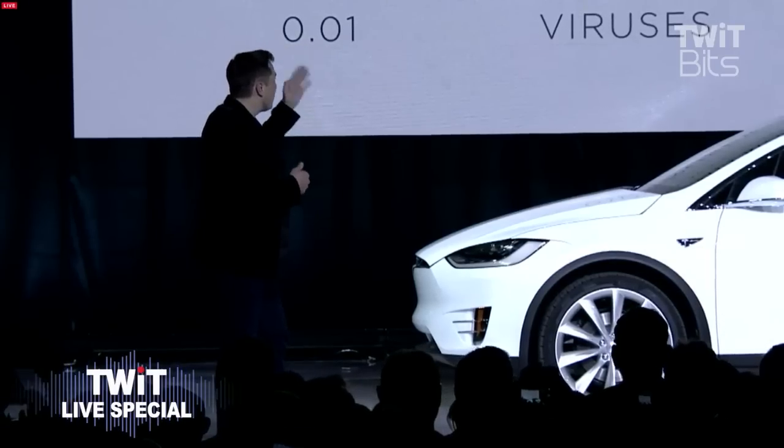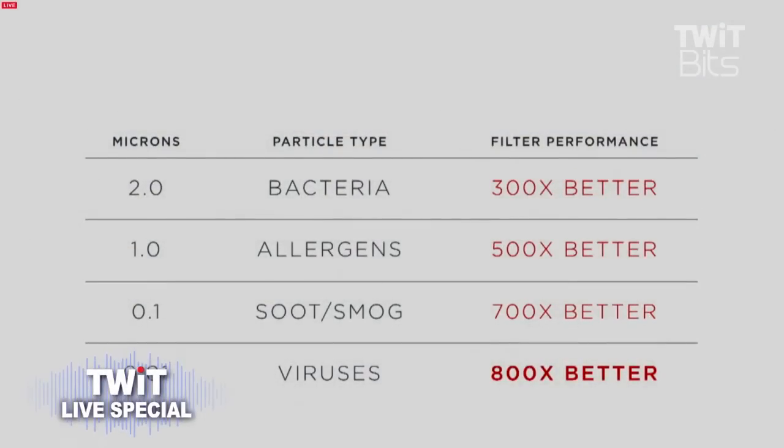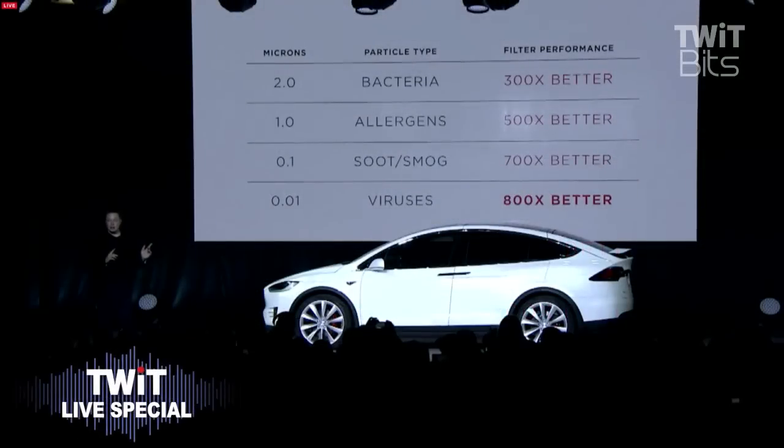It is 300 times better at filtering bacteria, 500 times better at allergens, 700 times better at smog, and 800 times better at filtering viruses. And this is on a bad day — this is the minimum passing grade when it's operating at its worst.